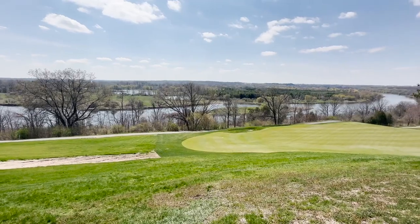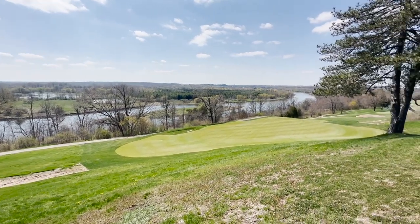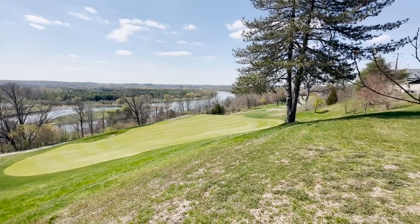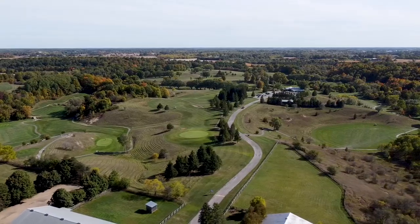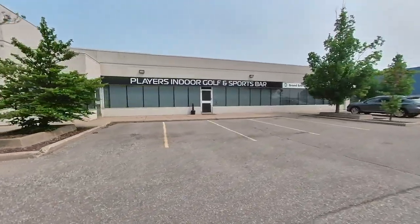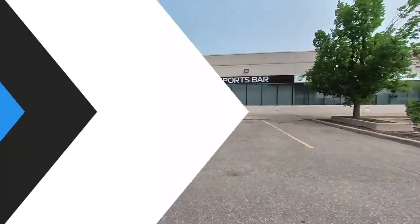Another thing you can do when in Brantford is go golfing, which is one of my personal favorite things to do when catching up with some buddies. Some great options include the Brantford Golf and Country Club, a spectacular course located right on the Grand River offering amazing views, as well as the Walter Gretzky Golf Course and the Brant Valley Golf Club. Throughout the year you can also check out local simulators — my personal favorite being Players Indoor Golf and Sports Bar.